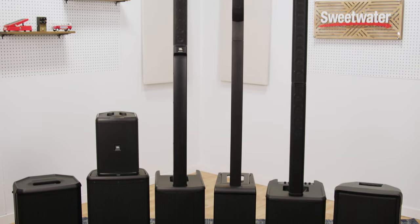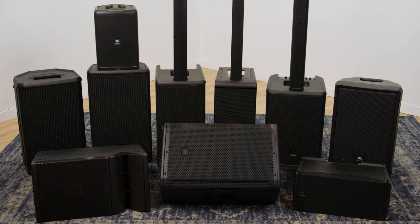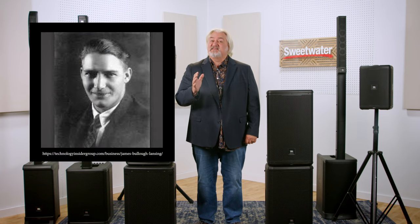JBL has been on the cutting edge for live sound for decades. JBL speaker components were part of the sound system at Woodstock way back in 1969, and JBL was actually founded by James V. Lansing way back in 1946, and they immediately began introducing innovative and essential pro audio gear.